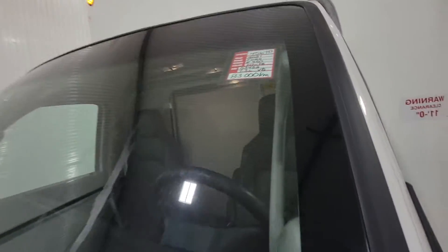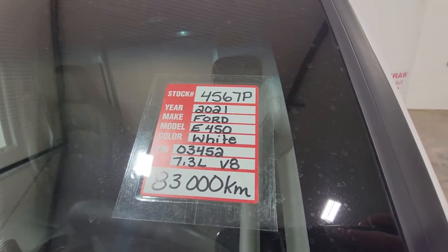Again, this is stock number 4567P — 2021 Ford E450 Cube Van.